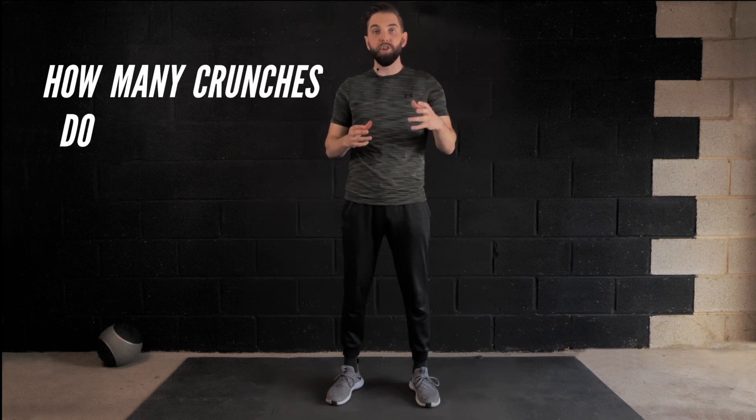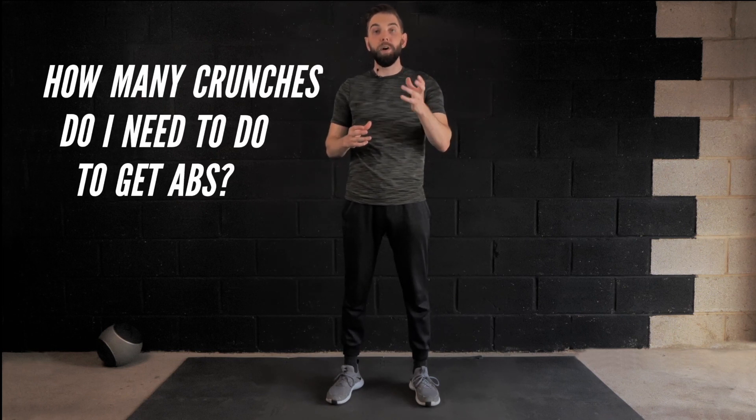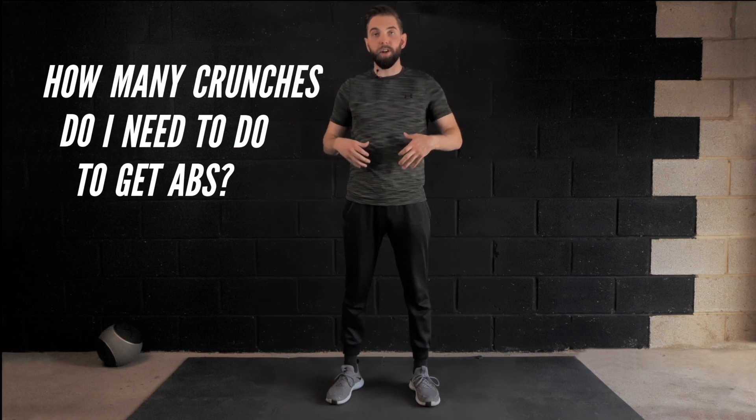Welcome to this Get Exercise Confident video. Today we're going to go myth busting and look at the science behind abs. One of the most frequent questions we get on the YouTube channel is how many crunches or core exercises do I need to get abs, and will that exercise reduce body fat around the stomach? That's what we're going to answer today, and to do that we're going to look at two key concepts.